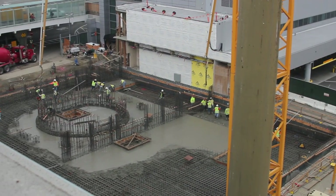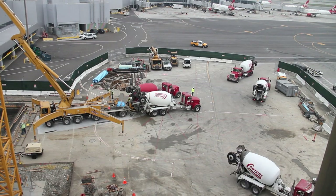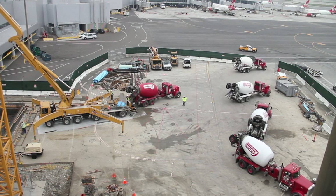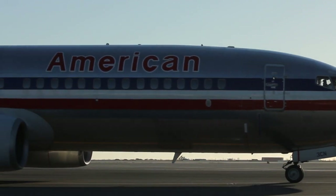In one of the largest projects of its kind ever done at SFO, crews worked all night long to pour the concrete that would create the foundation for the new air traffic control tower. There are more than 200 trucks delivering concrete to this area.